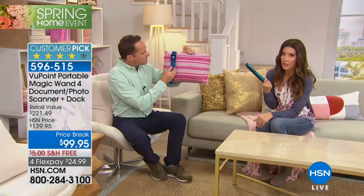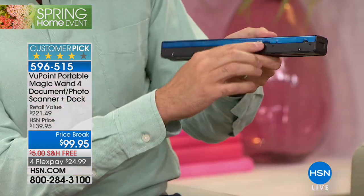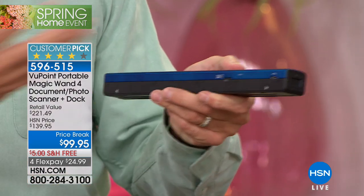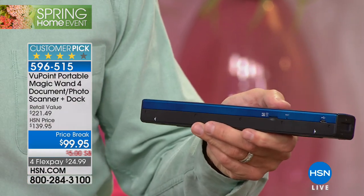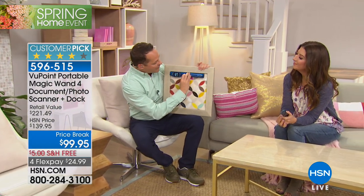When you scan it, where does it go? It goes into a memory card that we include — you can fit thousands and thousands of scans onto the little memory card included. The memory card can pop out, and then this plugs into your computer. It's that simple — digitally saved, very easily saved. Easy to be inspired by pieces of art, by anything graphically designed.